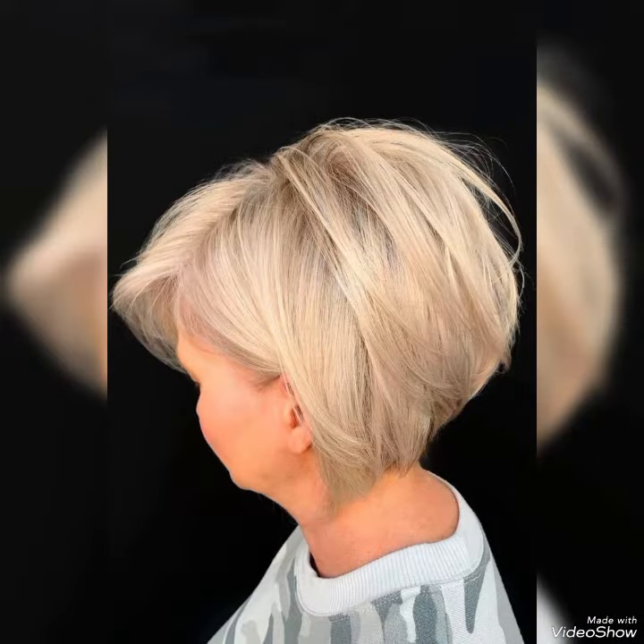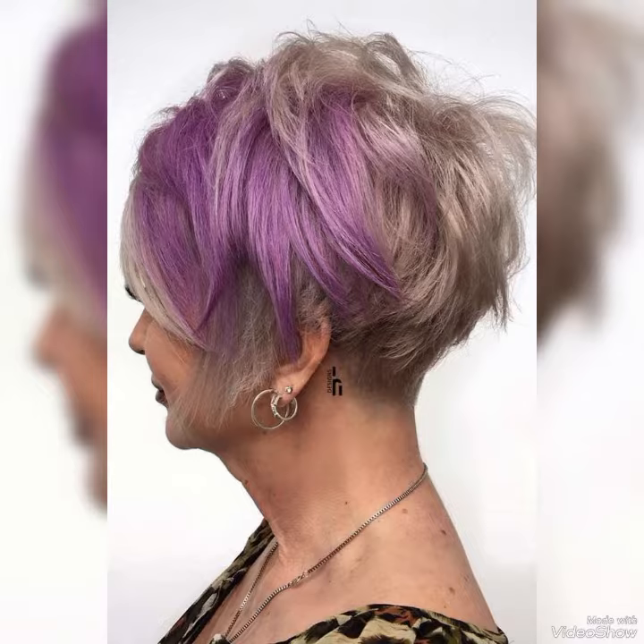Pixie bob haircuts are shorter haircuts that feature a longer length on top and a shorter length around the sides and back of the head. They are easy to maintain and style, making them a popular choice for busy women who want a chic and practical hairstyle.